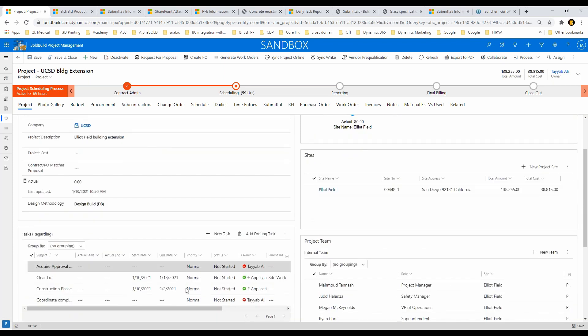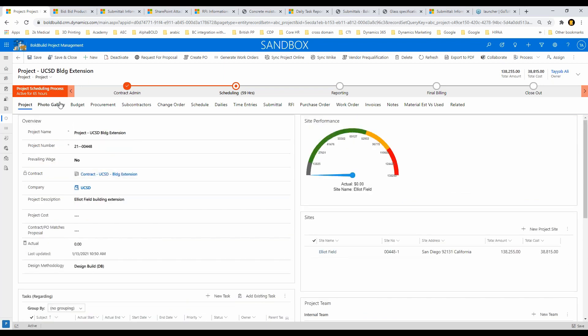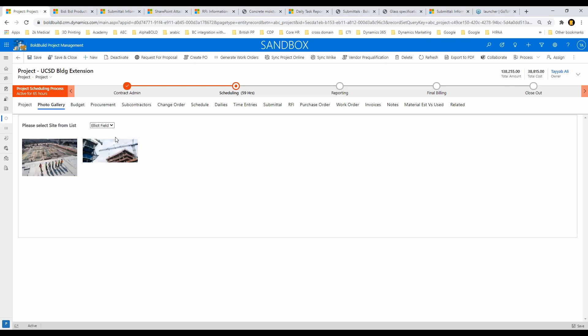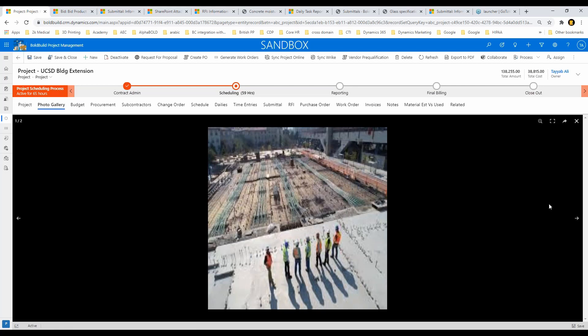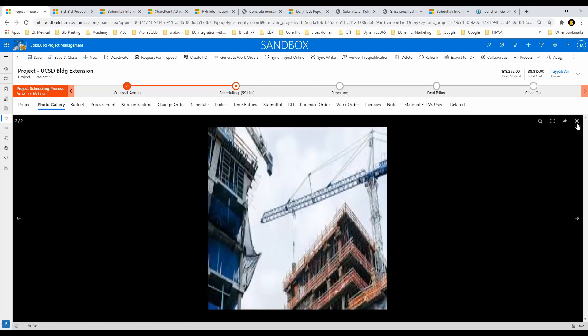I have tasks here as a project manager within the project field, and I can assign those tasks to different team members. I have a nice photo gallery — people on site can take pictures and I can see all of them, filtered by site since you can have multiple sites with multiple foremen taking pictures. This gives me a view of how the site looks in real time.